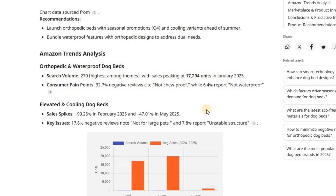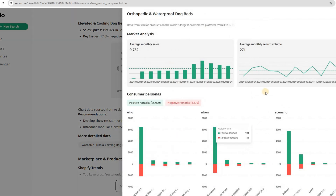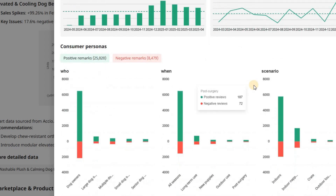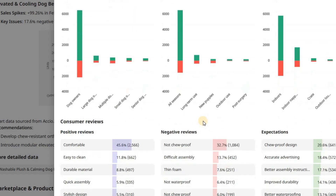Now let's check the Amazon Trends Analysis. Axio's data here shows real product performance and customer behavior. The most successful theme — orthopedic and waterproof dog beds — had a search volume of 270, with peak sales of over 17,000 units in January 2025. On average, this category sells about 9,782 units per month. The most common buyers are owners of large dogs using these beds indoors across all seasons. Reviews show 25,000-plus positive comments compared to 8,479 negative ones.